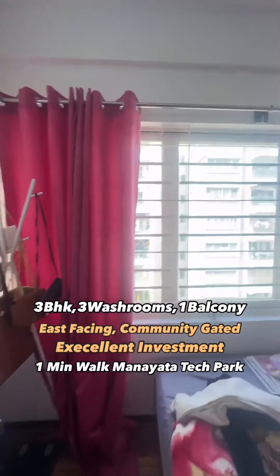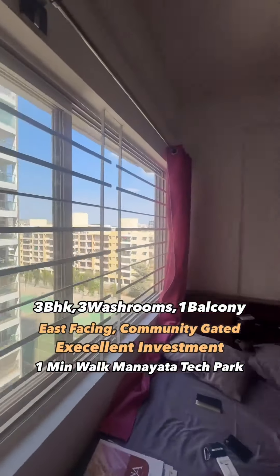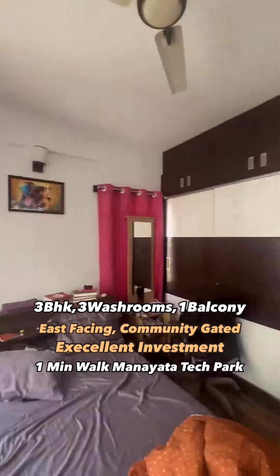The apartment features wooden flooring, wooden tiles in bedrooms, 1387 square feet built-up area, video door security, a modular kitchen with chimney and hob. It's a semi-furnished property with wardrobes in every room, side tables, a display unit, and dedicated covered car parking. This is a brokerage-free property at 1 crore 35 lakhs, exclusively available to our subscribers. All property details are mentioned in the description below — do check them out.